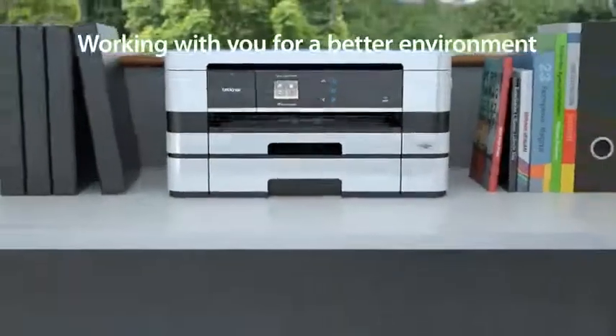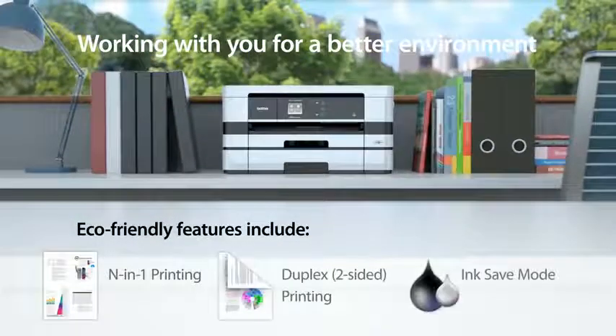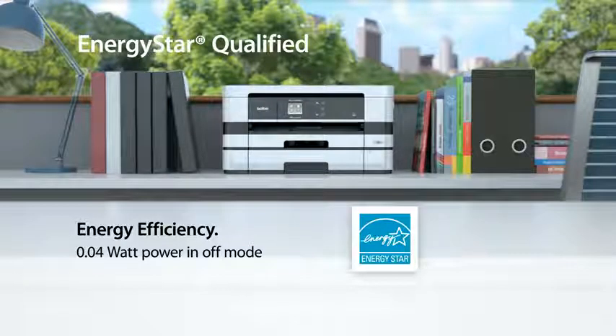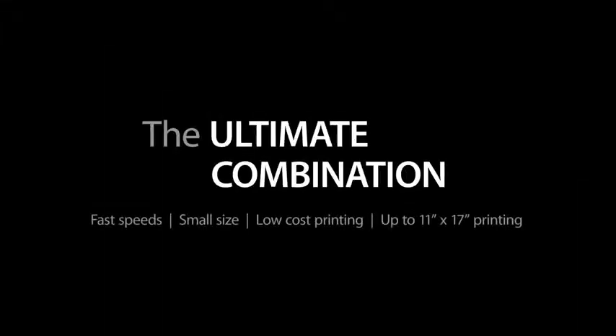Working with you for a better environment — Energy Star qualified. Toll-free technical support for the life of your machine.